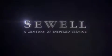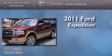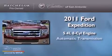Sewell, a century of inspired service. This is a 2011 Ford Expedition. It has a 5.4 liter 8-cylinder engine and an automatic transmission.